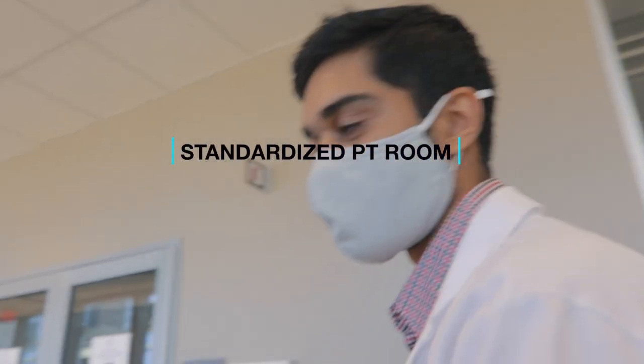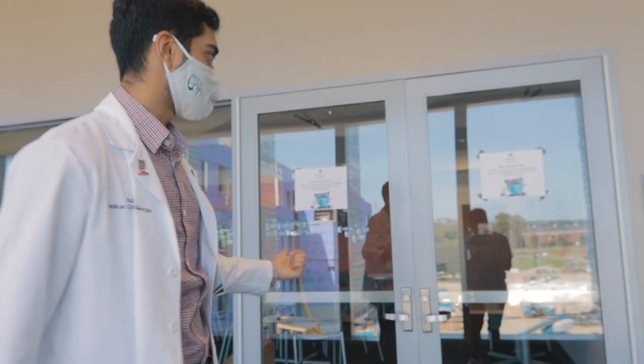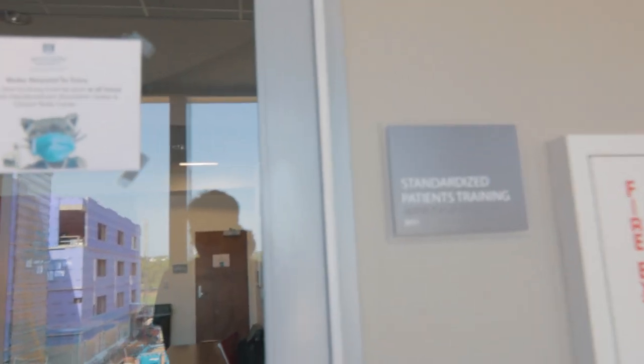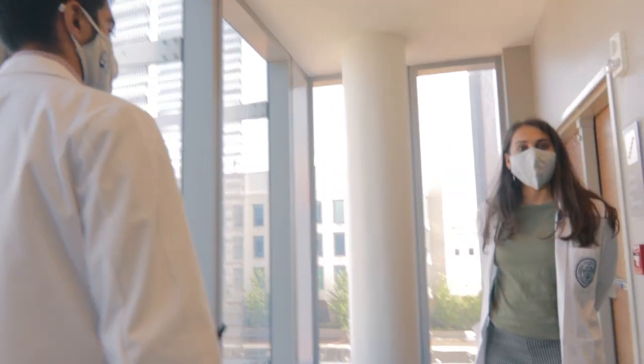This is where patients come in for any of our patient encounters — the standardized patients check in here. Always pick the stairs.